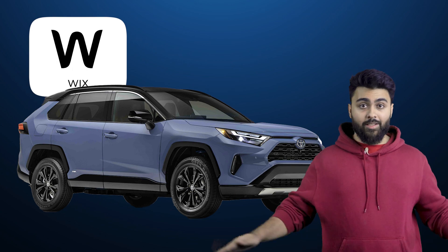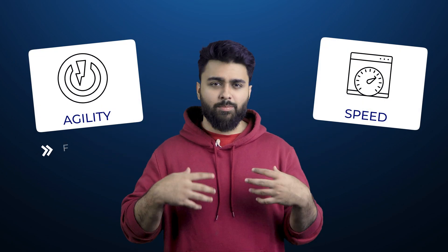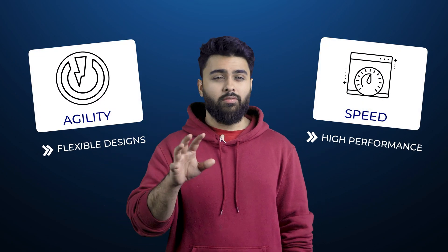Wix is like a reliable SUV — adaptable to a wide range of needs and user-friendly enough for everyday use. But if you want agility and speed, meaning flexible custom designs and high performance, Wix can be quite limiting.